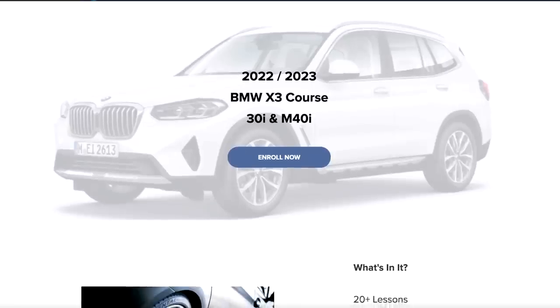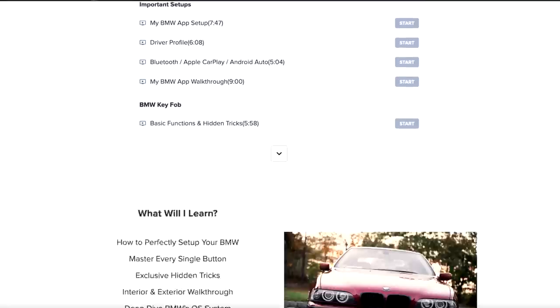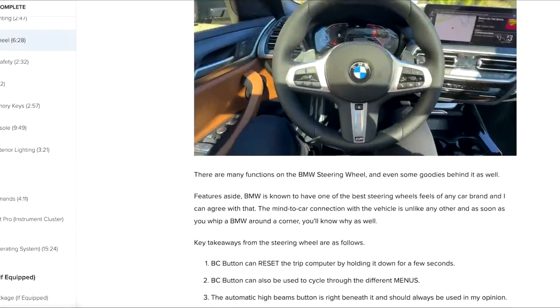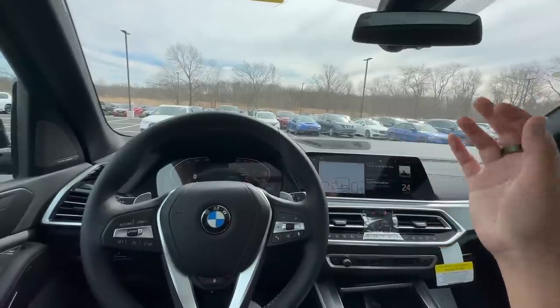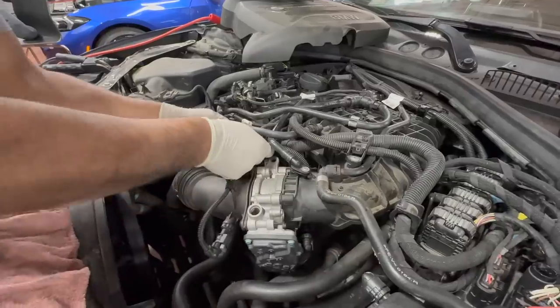We did want to mention our BMW X5 course — it is selling like crazy, and so is the X3 course as well. The links for those are right down below. Sign up if you want to learn everything there is to know about your BMW X3s and X5s, so you can take full advantage of your BMW.